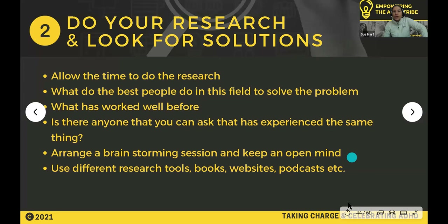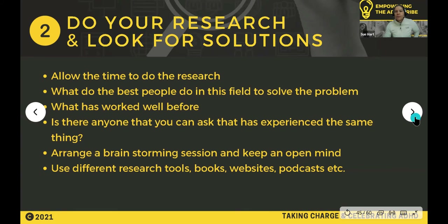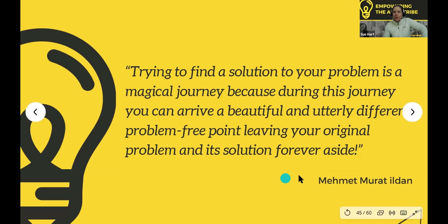Step two: do your own research. Make the time for the research and look for solutions. What do the best people in this field do? What's worked well before? Is there anyone you can ask who has experienced the same thing? Arrange a brainstorming session, keep an open mind, and come up with lots of possible solutions. Use different research tools — books, websites, podcasts — there's so much information out there. Play with it, because trying to find a solution to your problem is a magical journey, and you can arrive at a beautiful, utterly different problem-free point.